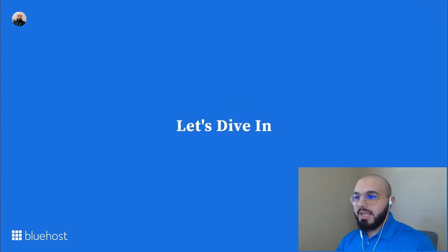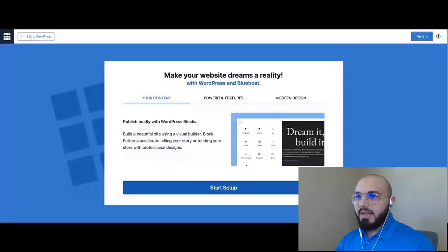Now is the time we dive into WordPress and start working on our new website. Here I have a new website on Bluehost — I went to my control panel, clicked Log In, and we are inside WordPress. As you probably guessed, the first thing we are greeted with is the WonderStart onboarding. The first screen tells us about the benefits and what's going to happen next during the WonderStart onboarding, so I'm going to go ahead and hit Start Setup.